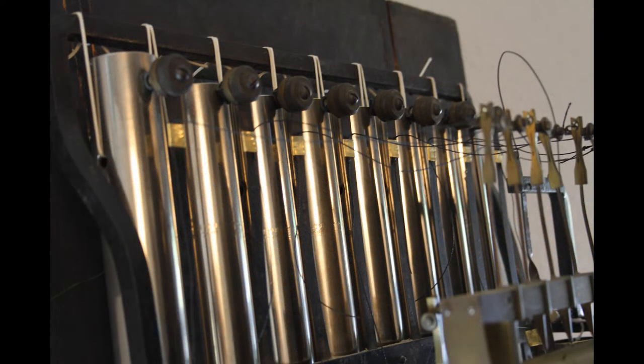The tubes are marked Walter Durfee with a patent number and the dates 1st of November 92, 6th October 96.